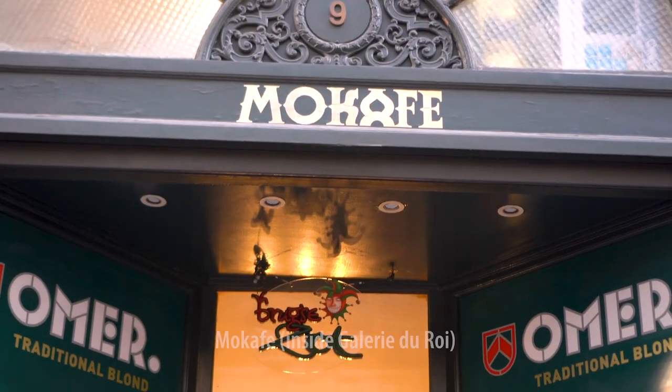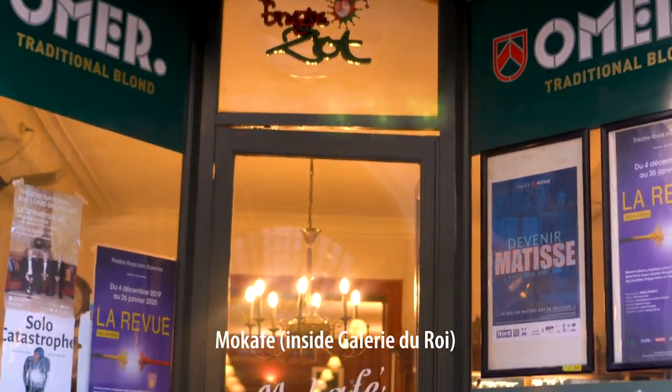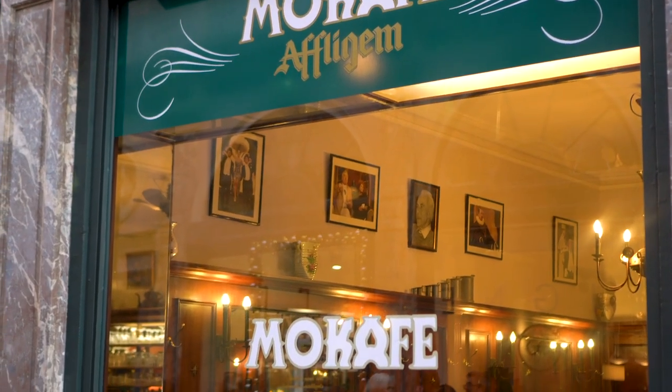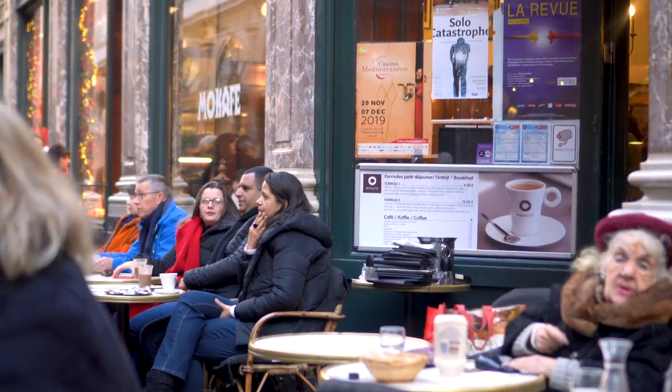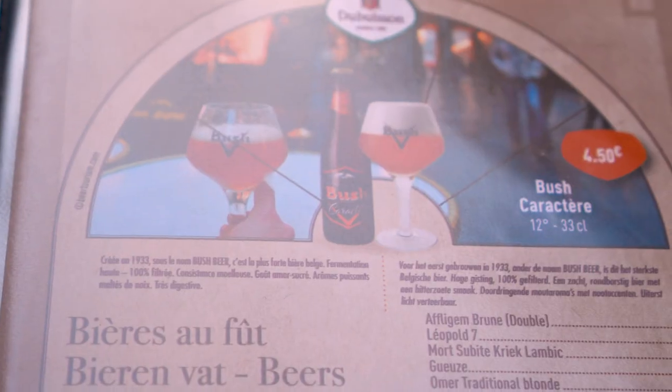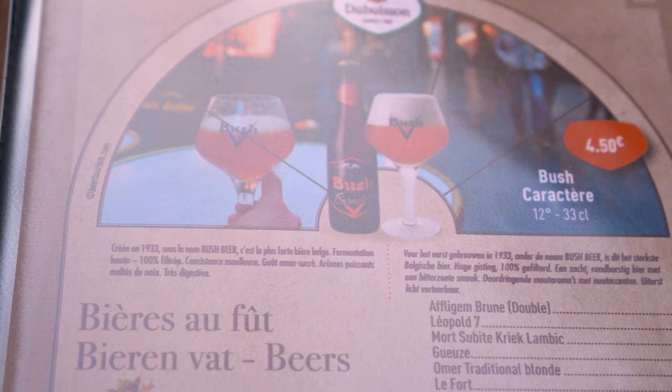One of the stops — the very first stop that we're doing today — is at Mo Cafe, a cafe that serves pretty much a full menu. So there's breakfast items, lunch items, and a really extensive waffle menu. And of course, because we're in Belgium, there's also a very extensive beer menu as well.